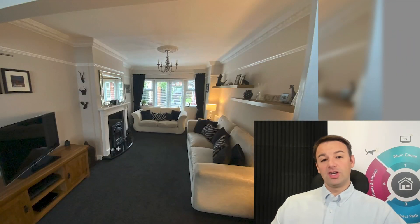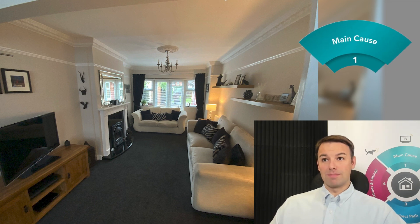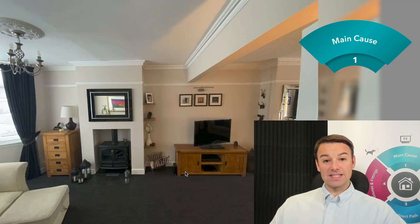How to soundproof a living room? I'm going to use the four-step soundproofing method to show you how to soundproof this lounge diner. First of all, you have to address the main cause of the problem, and for this lounge diner it has three main causes.